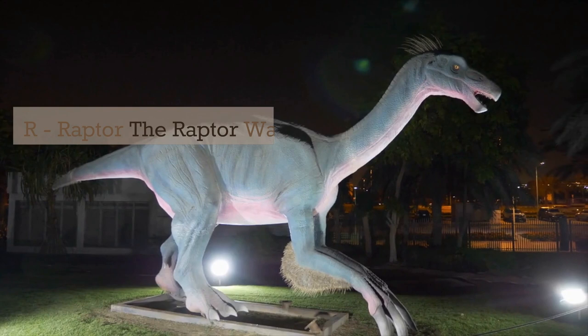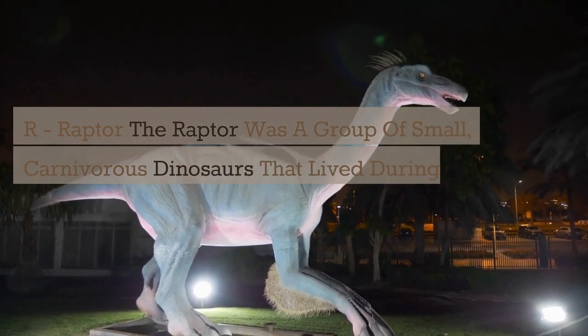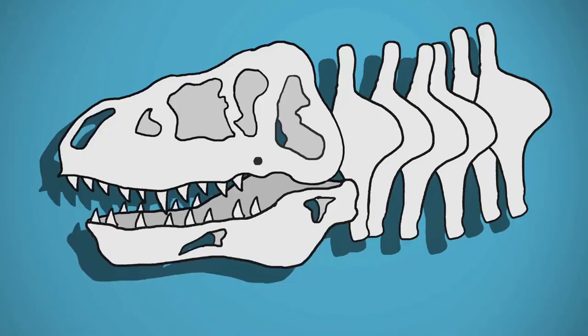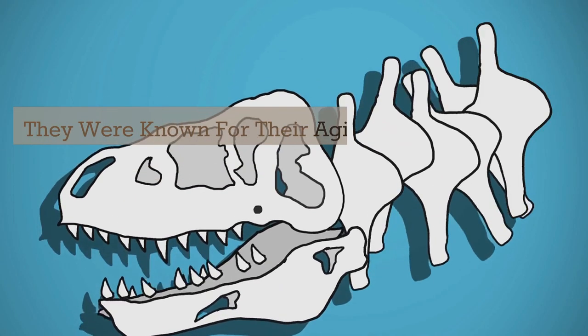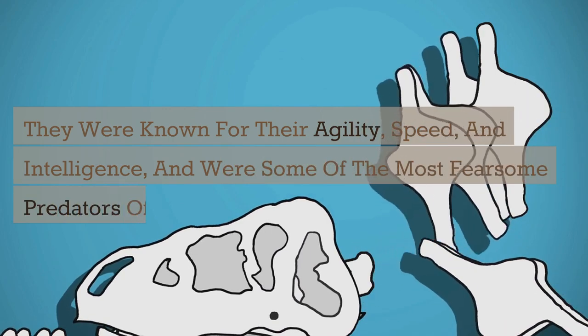R. Raptor. Raptors were a group of small, carnivorous dinosaurs that lived during the late Cretaceous period. They were known for their agility, speed, and intelligence, and were some of the most fearsome predators of their time. Some of the most famous raptors include the Velociraptor and the Deinonychus.